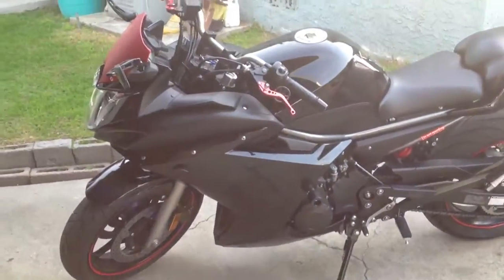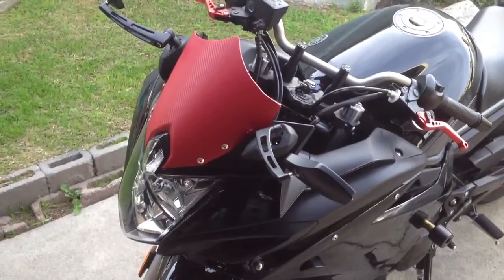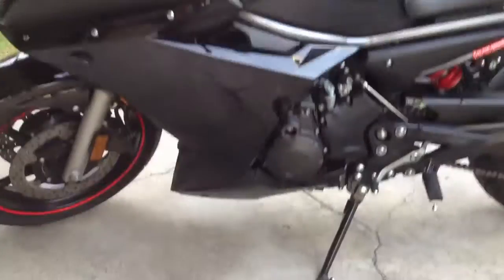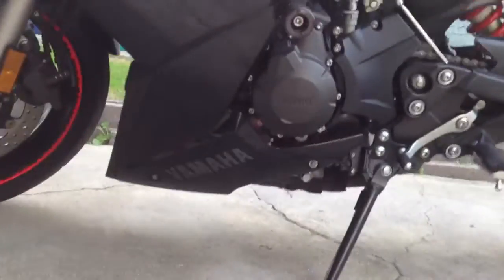The previous owner did their own little custom windshield, which is pretty cool because everybody likes it — and so do I. As you can see there are no decals except for the Yamaha way at the bottom.